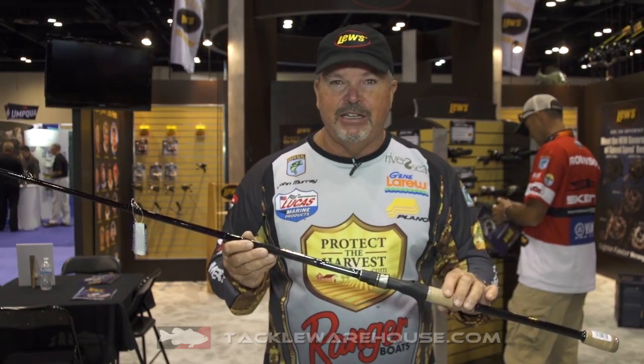The Team Lou's Speed Stick — probably my favorite rod in the whole line right here — and they are available at Tackle Warehouse right now.